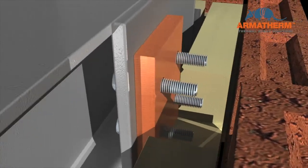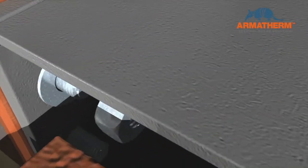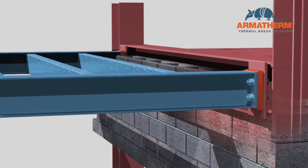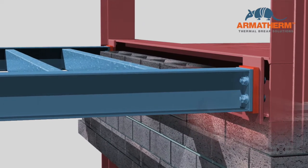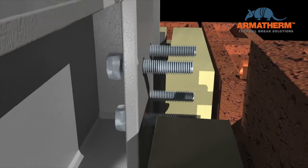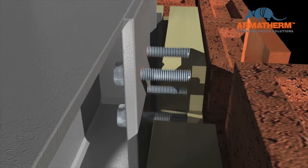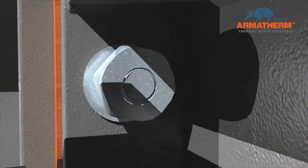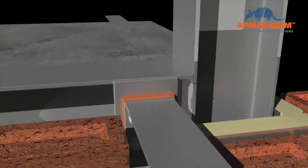Armatherm is used as a structural thermal break within the insulating layer, reducing the heat flow at the steel connection. Armatherm can reduce heat loss by up to 70%. Armatherm washers and bushings around the anchors or bolts prevent further energy loss. More improvements can be made by using stainless steel anchors and bolts.